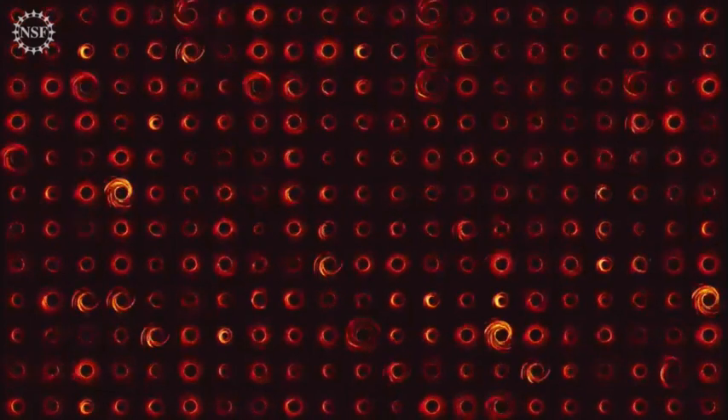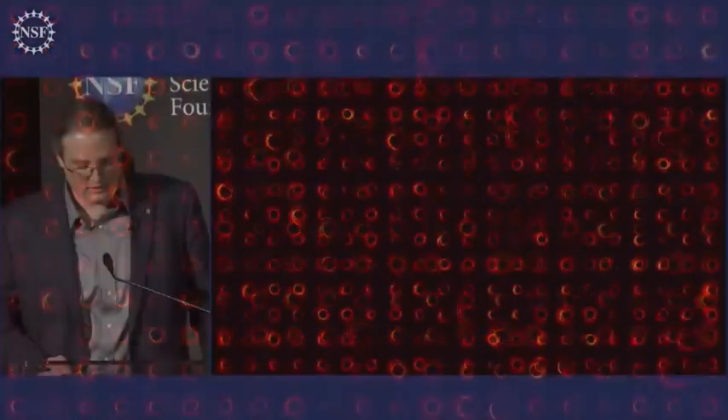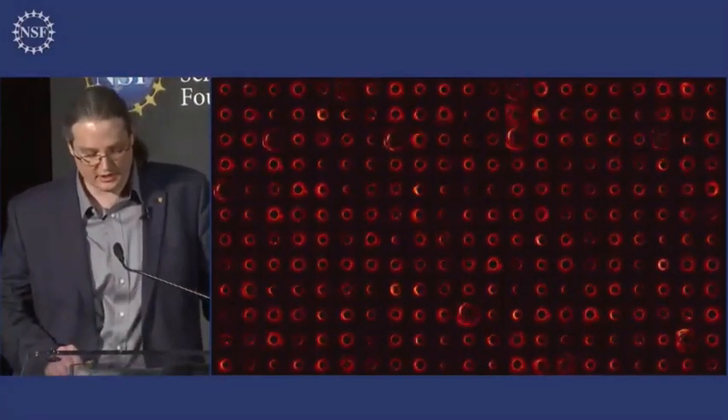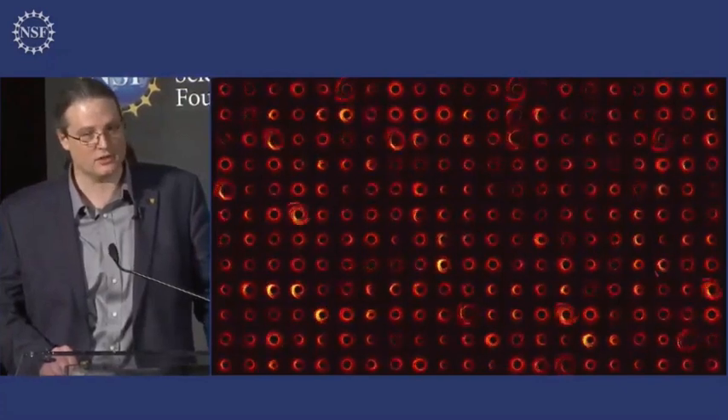This shadow is surrounded by a bright ring of enhanced emission — enhanced emission due to those photons that just escaped the black hole's clutches. The properties of this ring-like feature result from the astrophysical dramas that unfold on gravity's stage. To understand these dramas, over the past three years, the EHT collaboration has undertaken an unprecedented simulation effort at research institutions across the globe.